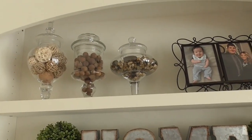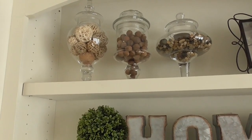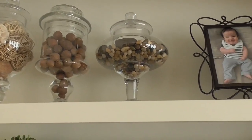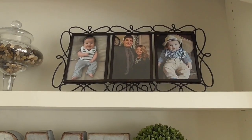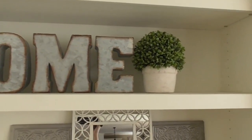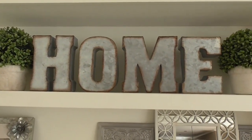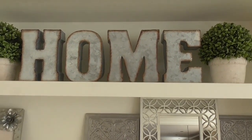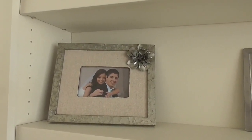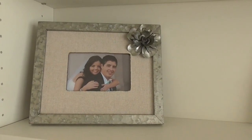Starting on the top shelf: the three bases all came from HomeGoods. In the far left one, the decorative spheres came from Hobby Lobby. The brown balls in the middle one came from At Home, and the rocks also came from At Home. The picture frame is from Hobby Lobby. Moving down to the next shelf, there are topiary plants surrounding letters that spell the word 'home' — the plants came from At Home, and the galvanized metal letters came from Hobby Lobby. On the next shelf, the picture frame came from Hobby Lobby, though I'm not sure you can still get it.